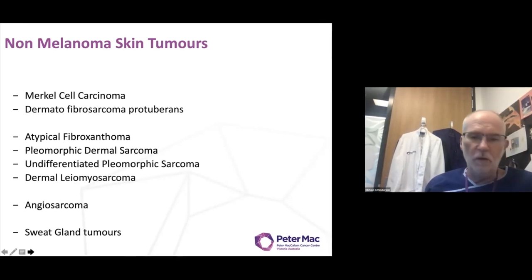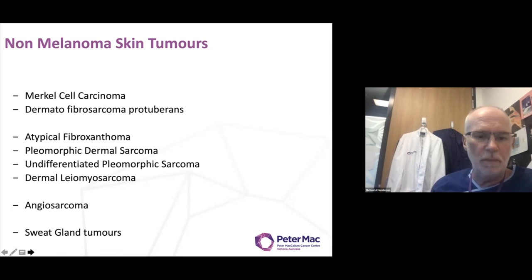I look forward to seeing you online when we talk about these tumours in the near future. All the best and see you then.